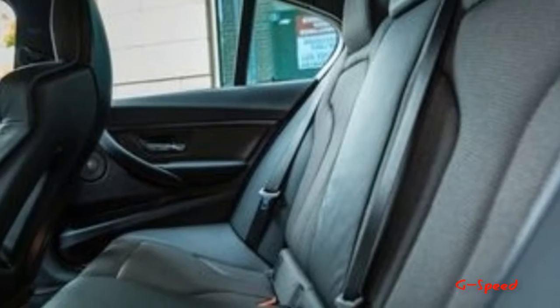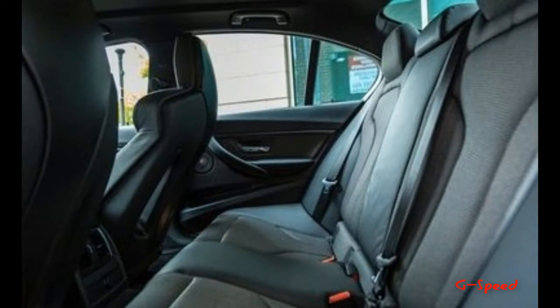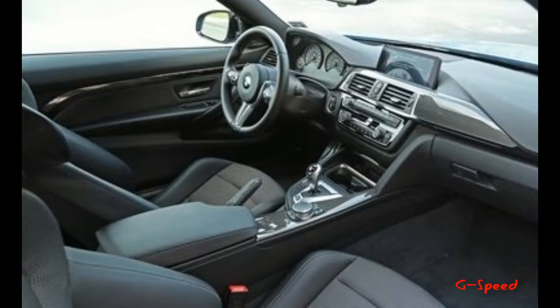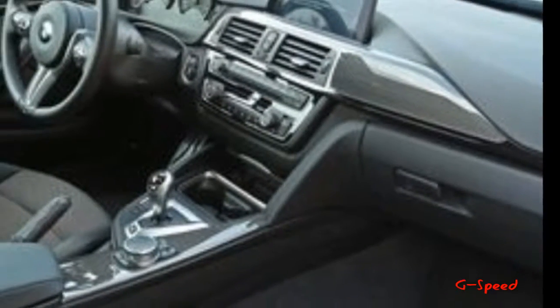The package features 19-inch M-performance wheels, blacked-out kidney grilles, and darkened lenses for the LED headlamps and taillamps. The Shadow cars also get black Dakota leather seats and carbon fiber interior trim and wear an exclusive orange exterior color accent.